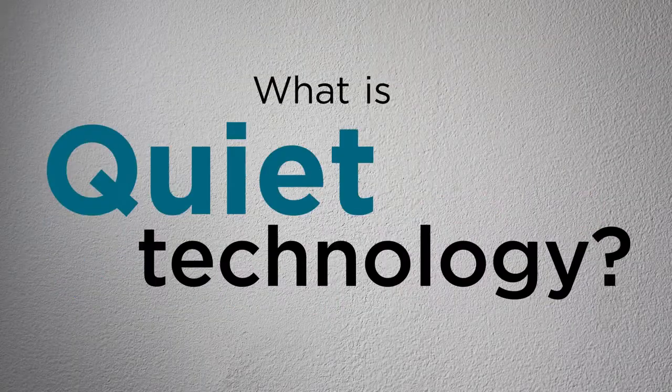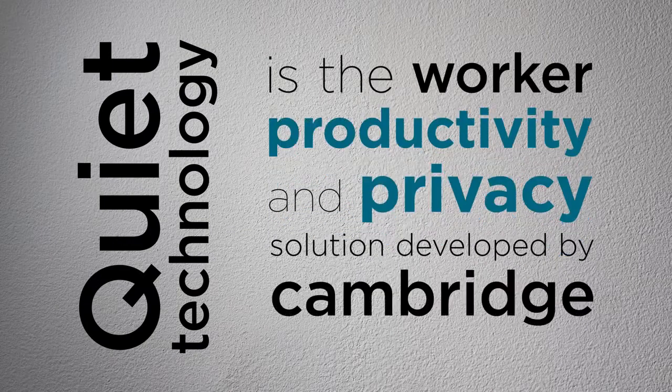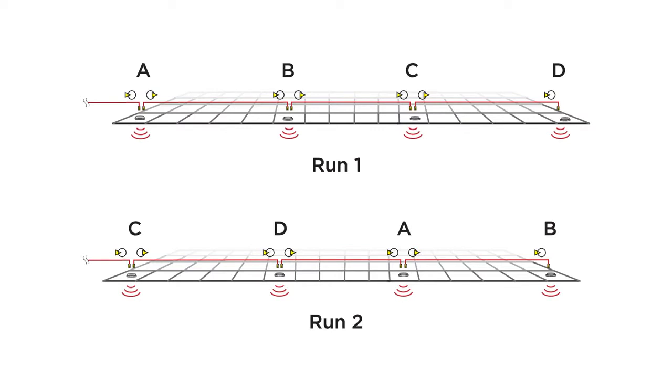What is Quiet Technology? Quiet Technology is the worker productivity and privacy solution developed by Cambridge Sound Management. QT increases your office's privacy and worker productivity with our patented 4-channel smart emitters.